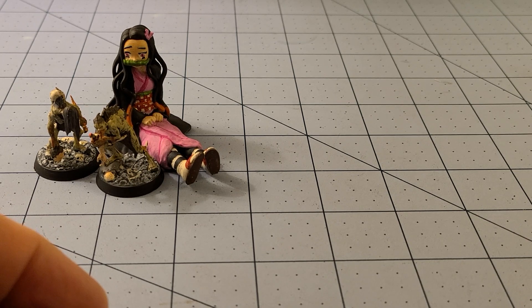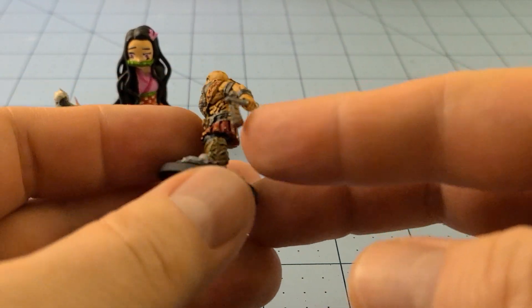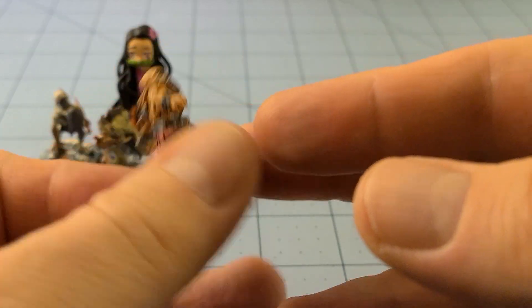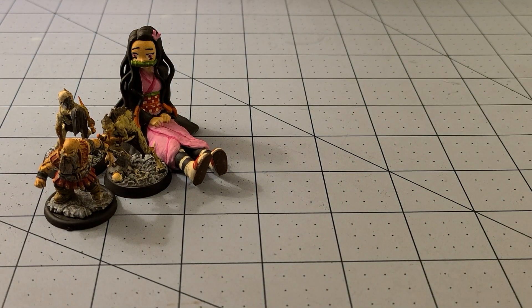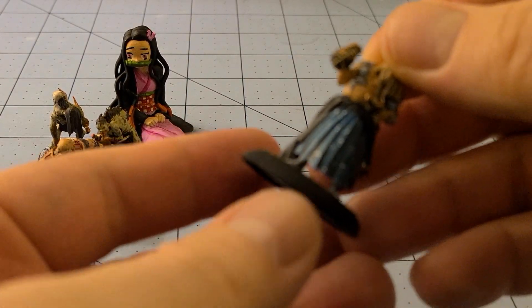Let's see what else do we have this week - a random Deep Cuts dwarf. Not super exciting, but he's finished. I want to say he's a barbarian. It's funny, I'm not a big fan of dwarves but I seem to keep painting them. Maybe I really do like dwarves, I don't know.